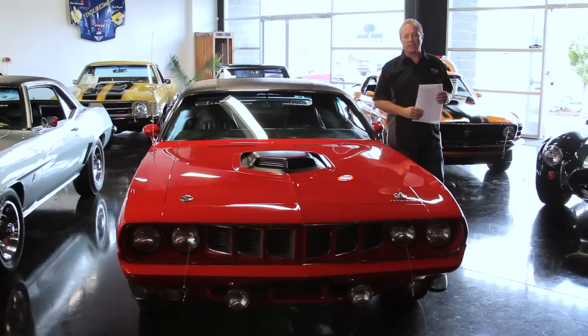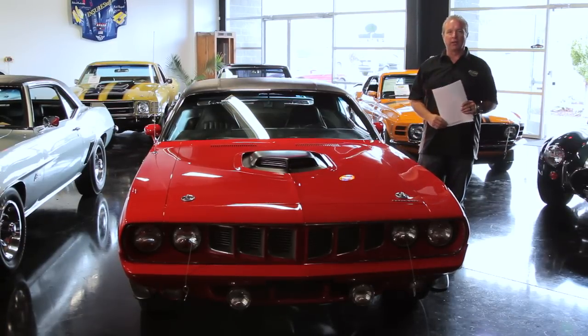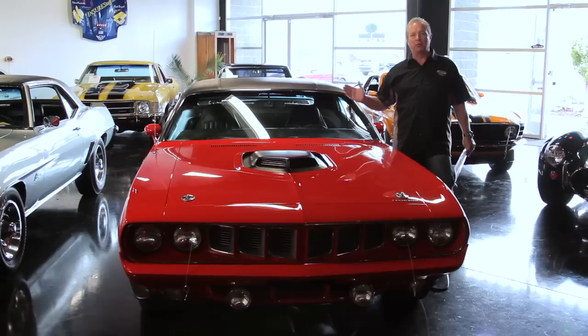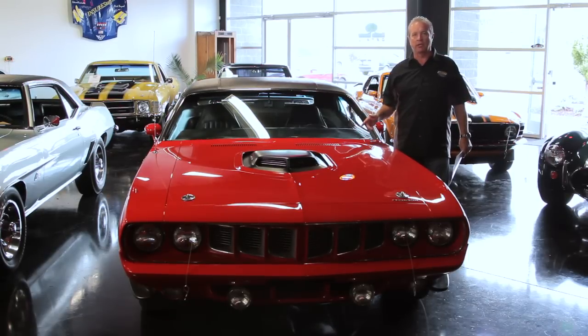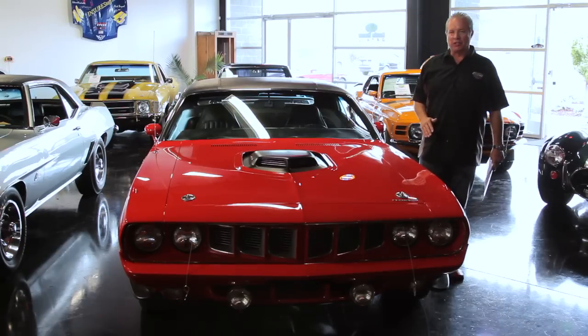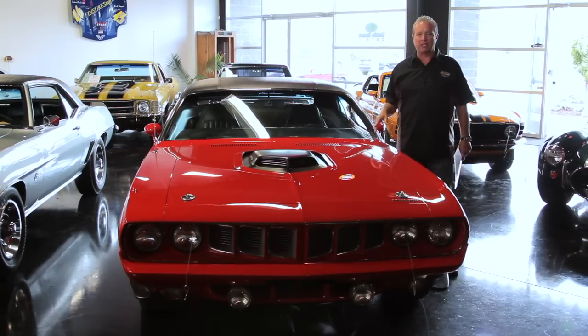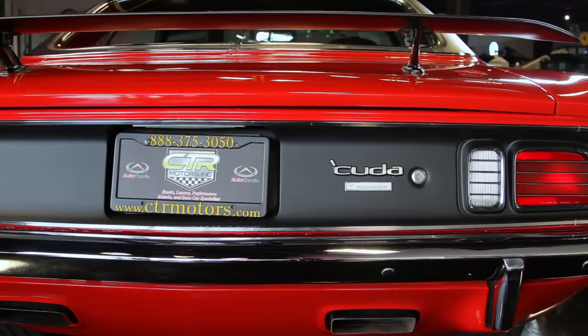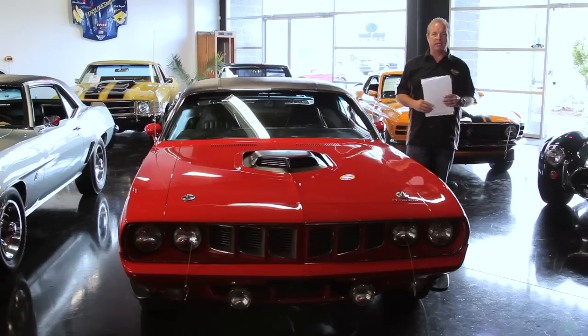Hi everybody, Rick Boiselle here with CTR Motors. We are here with the last of the very powerful muscle cars, the 71 Cuda. 1971 was the beginning of the end of the power age of muscle cars, but they saved the best for last. The Cuda 71, a one-year production body style car, is absolutely the beast of all beasts.